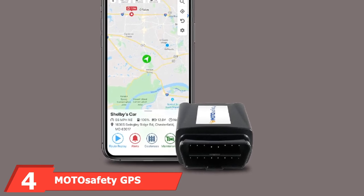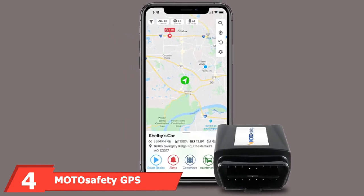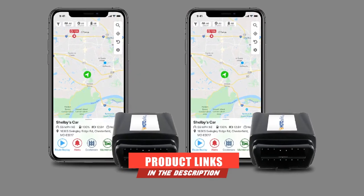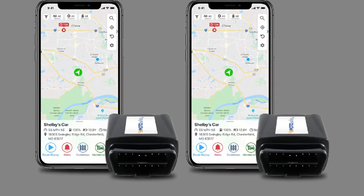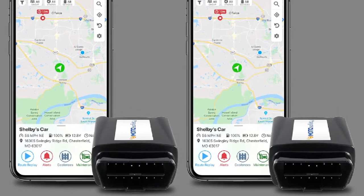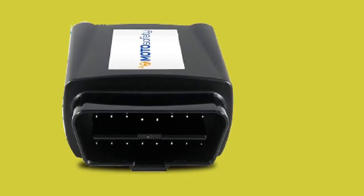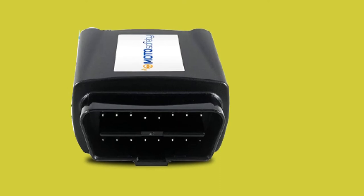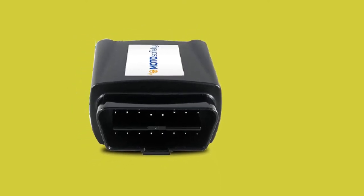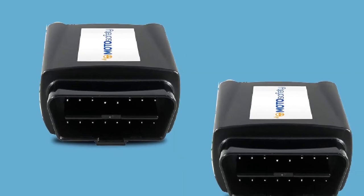At number 4, we have the MOT Ossifiti GPS Vehicle Tracker. This is another OBD2-powered unit that is great for parents of teen drivers. It monitors speed, direction, and location information, so you can make sure your kids are practicing safe driving while still giving them the freedom they want. The mobile app lets you set up geo-fencing and curfew alerts, as well as track driving routes and access monthly driving reports. This lets you address any potentially dangerous driving habits and reward positive progress.